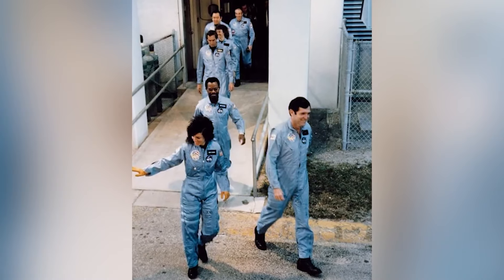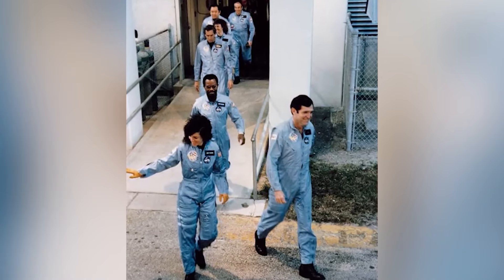Two rubber O-rings failed because of the cold temperatures of the morning, and on live television, the world watched as the spacecraft broke apart and plunged into the ocean, sadly taking the lives of everyone on board. It is an absolutely tragic event made even more chilling by this final photo.